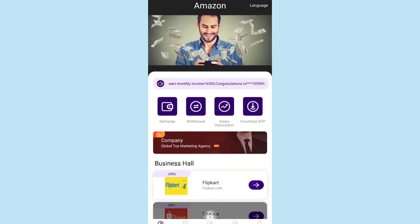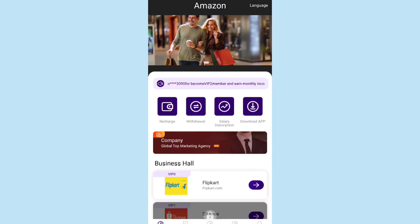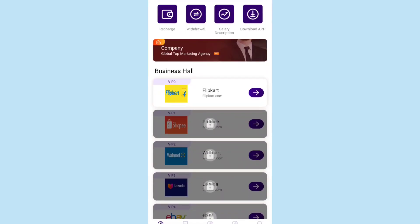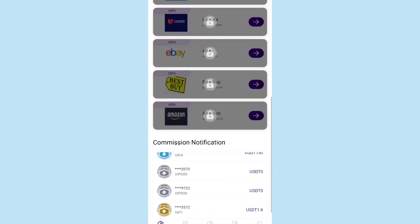The app interface looks really attractive. You can see global top marketing agency details and the company profile. Amazon Store is described as a multinational e-commerce company headquartered in Seattle, USA. In the business halls section at VIP0, platforms like Flipkart, Shoppy, Walmart, Lazada, eBay, Best Buy, and Amazon are listed as different types of business halls.